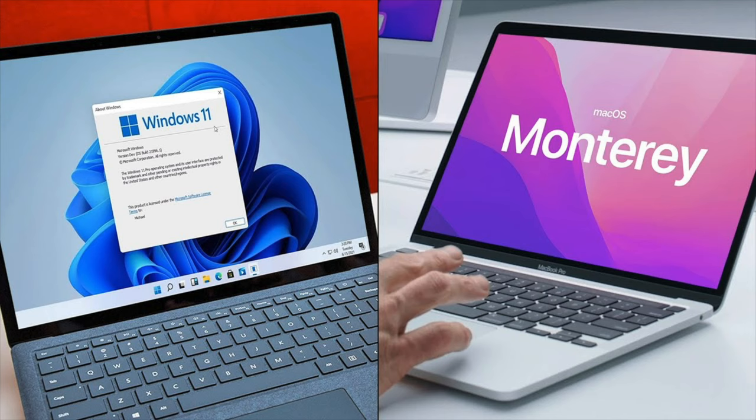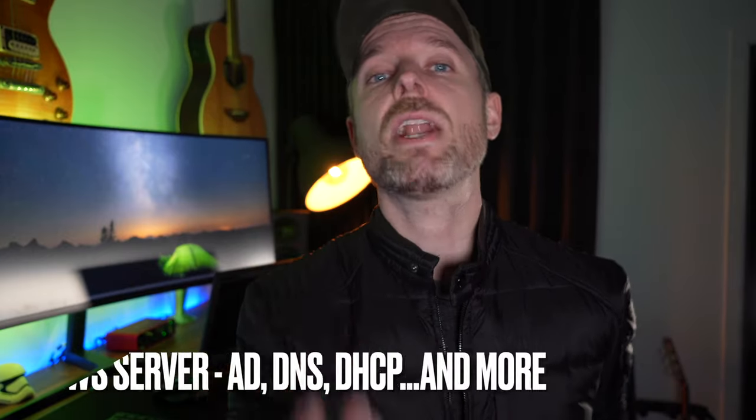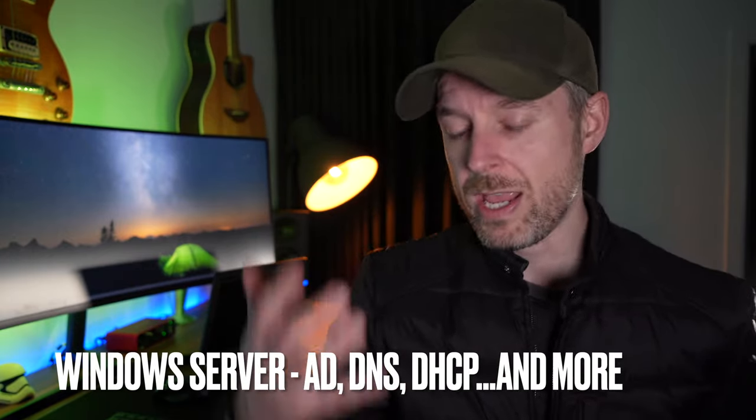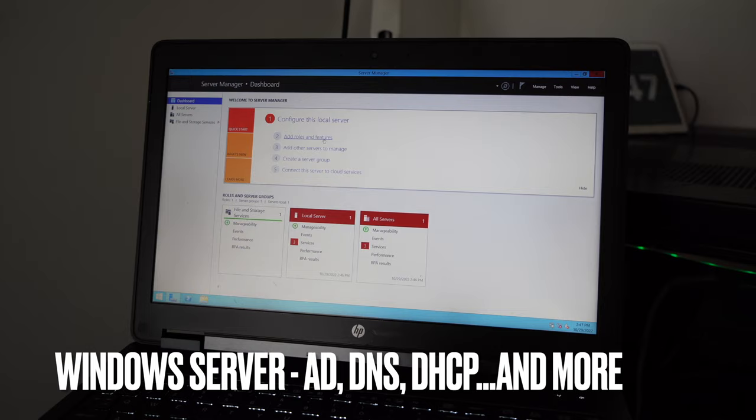Then there's the server operating system — the underlying technology that makes everything run. You're probably aware of Windows 10 and Windows 11, but there's also Windows Server software. We can remove Windows 11 completely from your computer and install the Windows Server operating system, which effectively converts that entire computer into a server. So a standard laptop could run Windows Server directly.